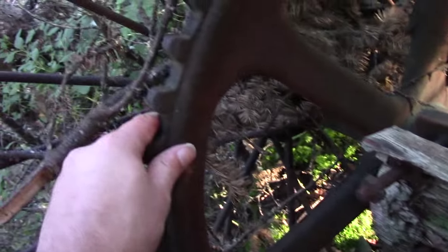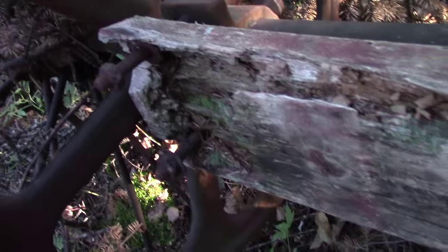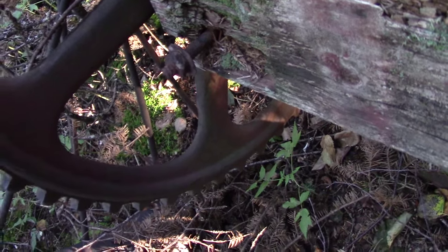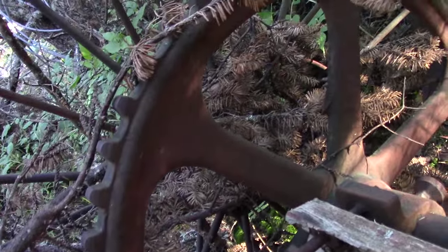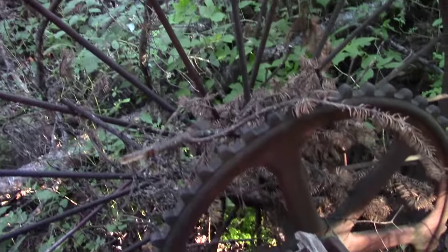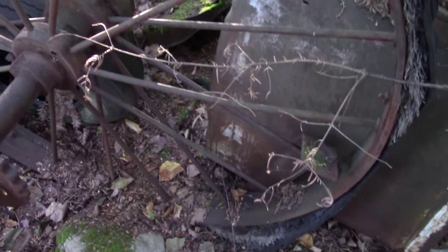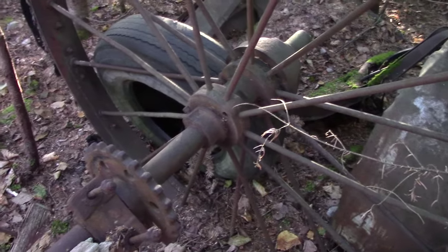People pay big money for this stuff. They hang it on their walls and whatnot. Especially gauges - like big industrial gauges. Those are big sellers. Well I'll get back to you guys in a bit.